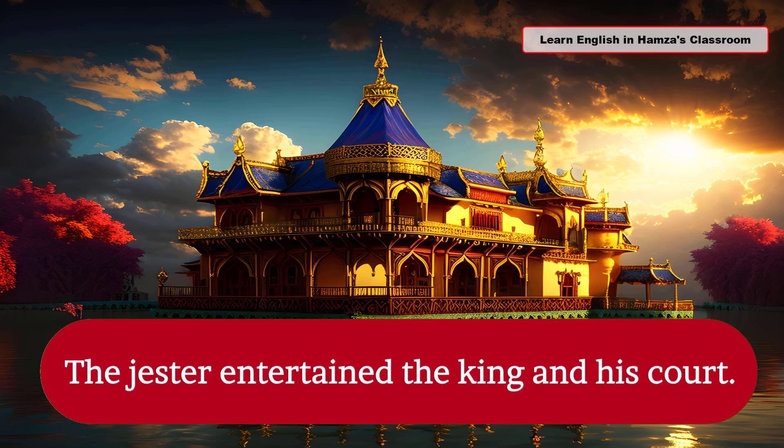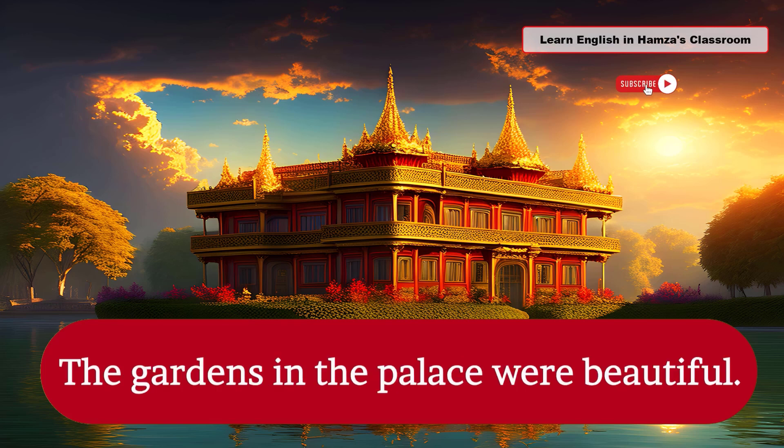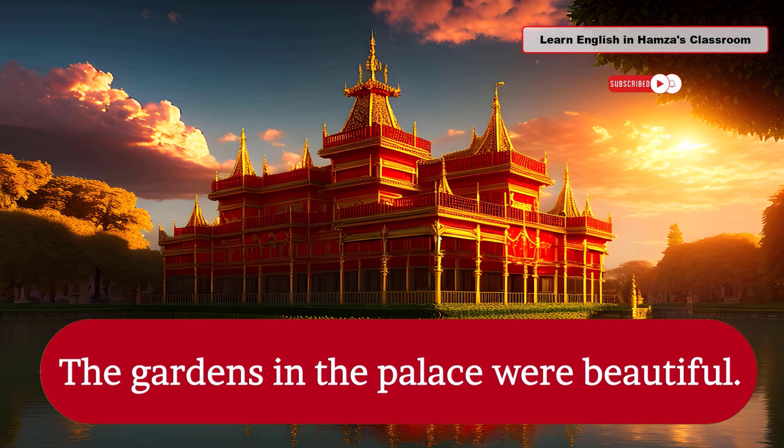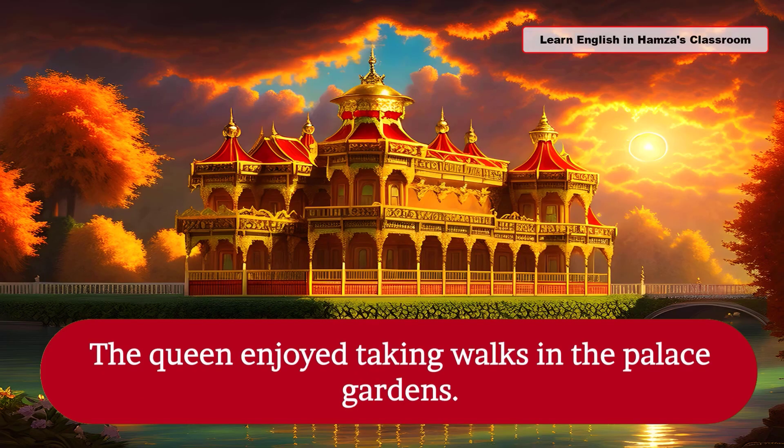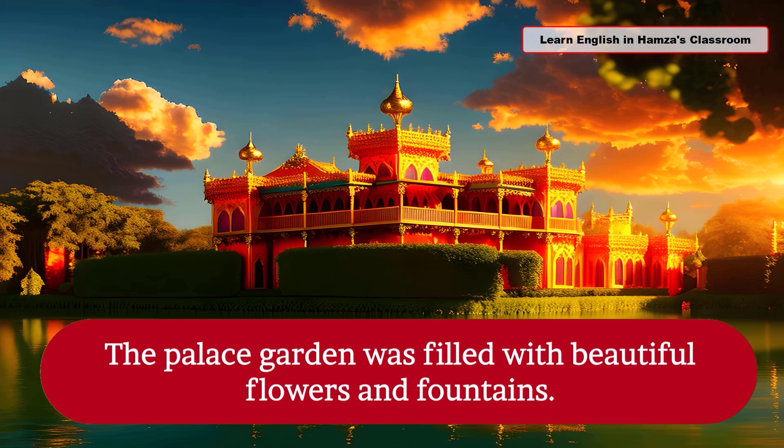The jester entertained the king and his court. The gardens in the palace were beautiful. The queen enjoyed taking walks in the palace gardens. The palace garden was filled with beautiful flowers and fountains.